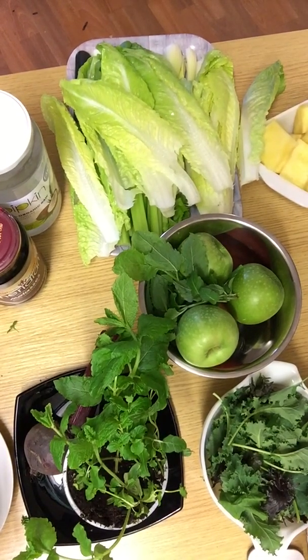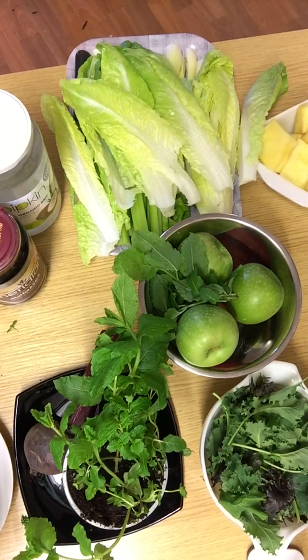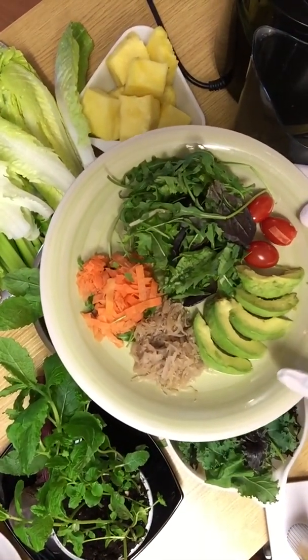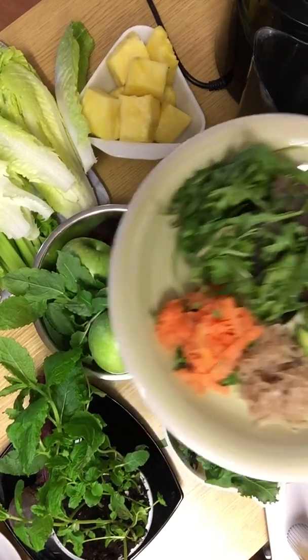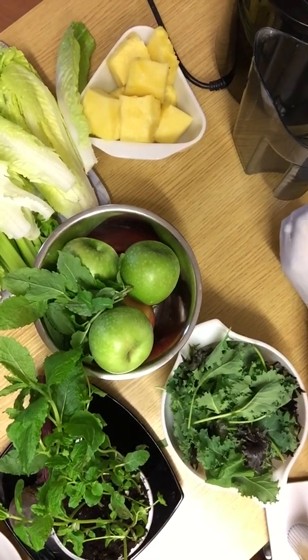Hello again, this is day three of my seven-day detox. Yesterday there wasn't any video because I had the same thing that I had on day one, but today there are slight changes because it's day three and I have introduced salad to today's menu. This is my plate of salad with avocado, sauerkraut, mixed leaves, tomatoes, and carrots, which will be my lunch today.